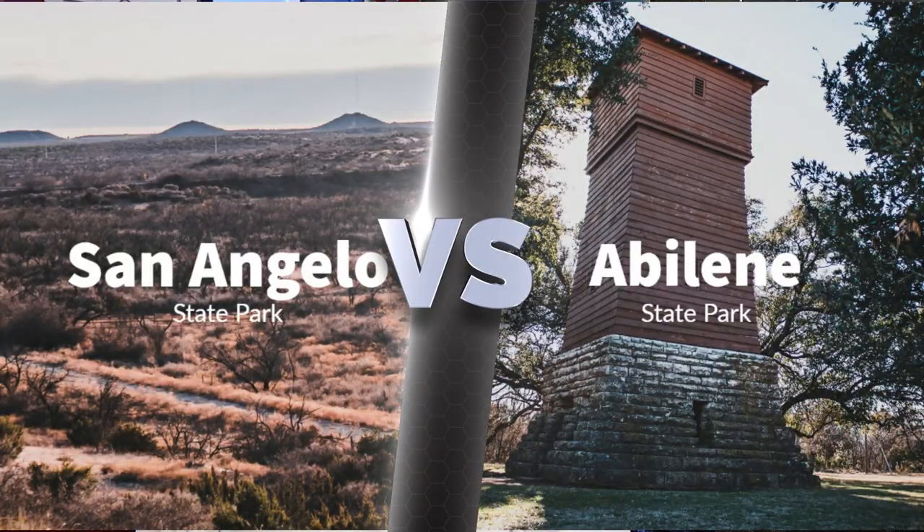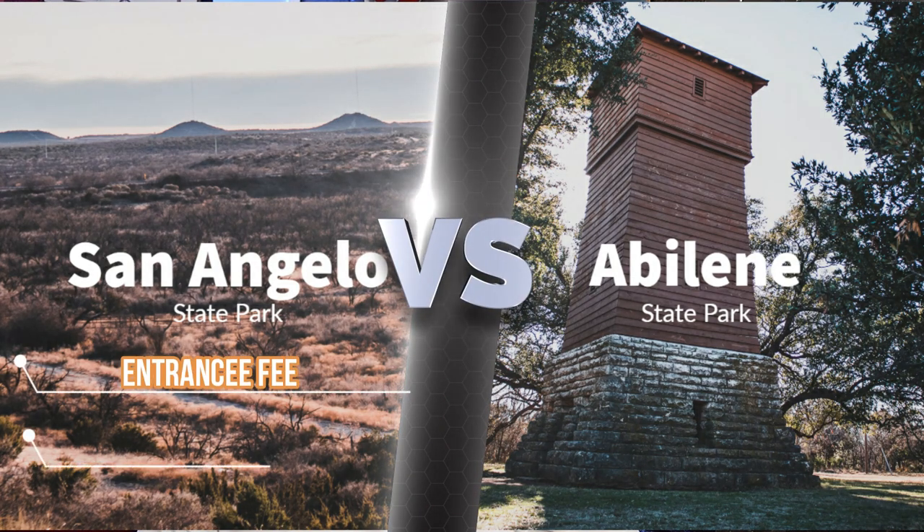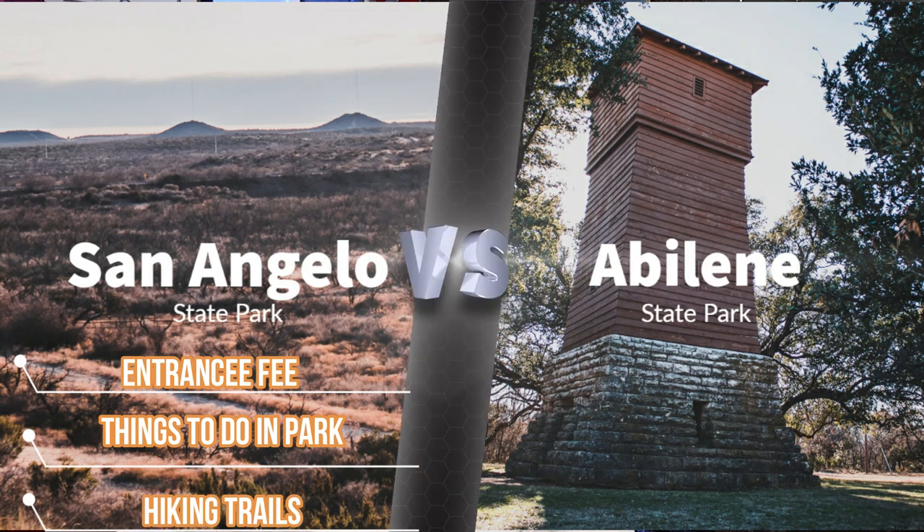Welcome back to the channel guys. Today we're going to do something different — the versus series, where we compare two Texas State Parks. Today we're going to compare San Angelo State Park versus Abilene State Park. We're going to talk about the entry fee of the park, things to do at the park, and hiking trails you don't want to miss, so stay tuned.